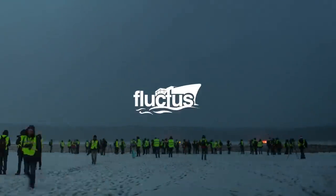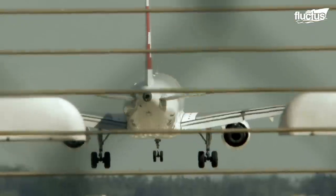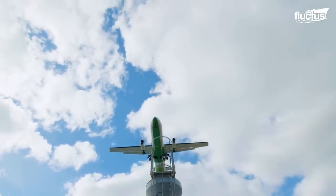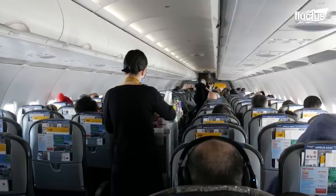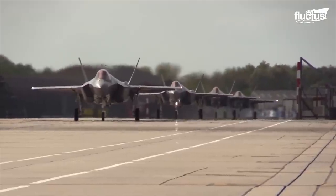Hello everyone, and welcome back to the FLECTUS Channel. Airplanes are used all around the world for travel, leisure, research, and military operations.